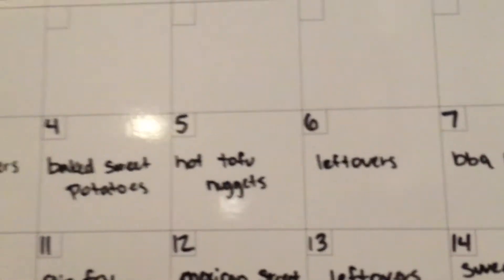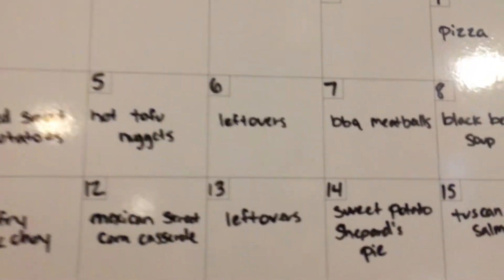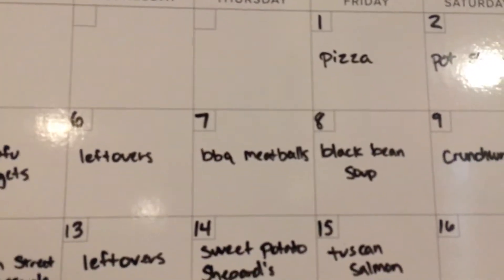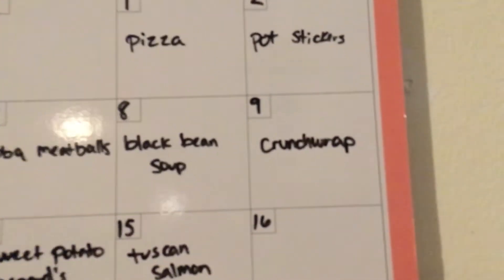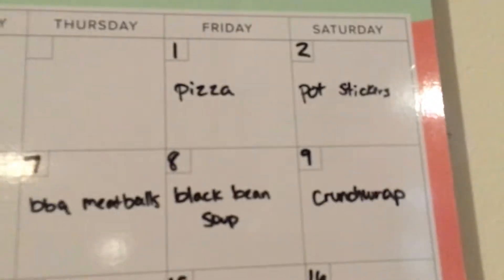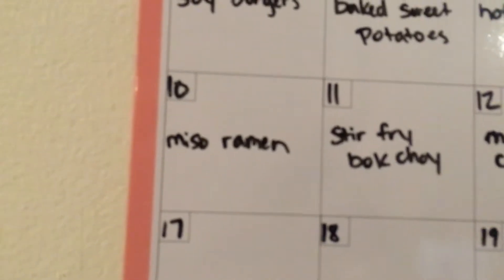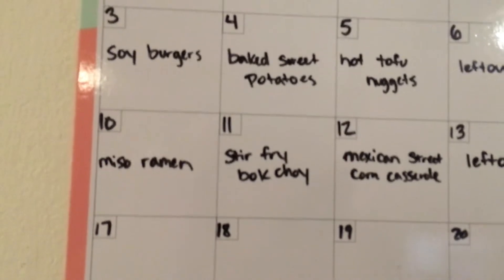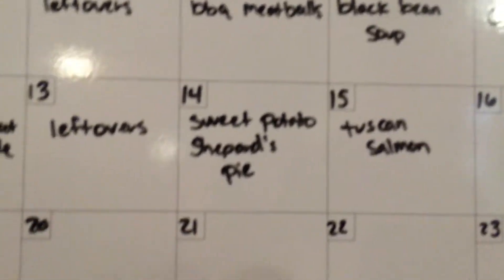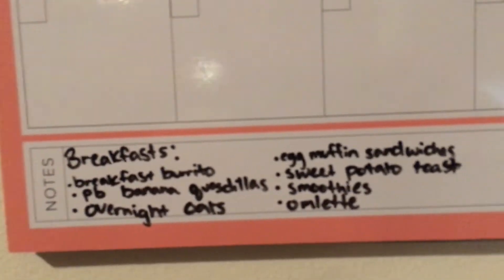I already had tofu so I didn't have to buy it. Wednesdays we have cheerleading, so that's usually our leftover night. Thursday is barbecue meatballs, Friday black bean soup, Saturday a homemade crunch wrap inspired by Taco Bell. The following Sunday is miso ramen, then stir-fry bok choy, Mexican street corn casserole, Wednesday leftovers again, Thursday sweet potato shepherd's pie, and Friday Tuscan salmon.